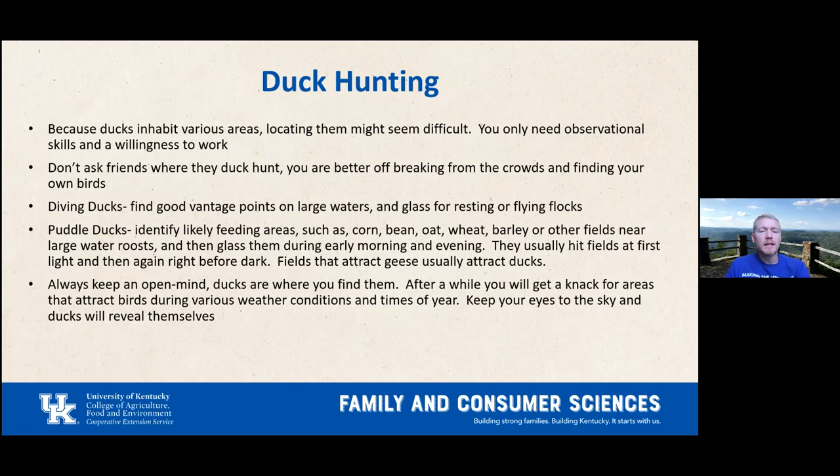Puddle ducks like feeding areas with fields of corn, soybeans, oats, wheat, or barley. They hit those fields at first light and again right before dark. Fields that attract geese also attract ducks since they share similar food and habitat, though geese are more brazen and ducks are skittish. Keep an open mind — ducks are wherever you find them. After a while you'll get a feel for what kinds of places attract birds under different weather conditions.